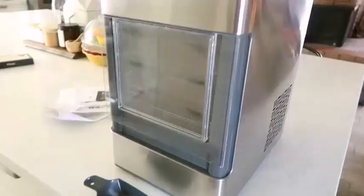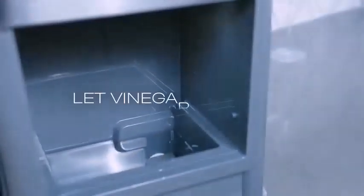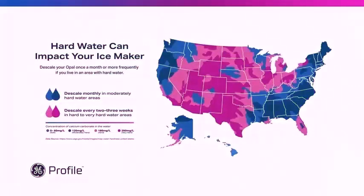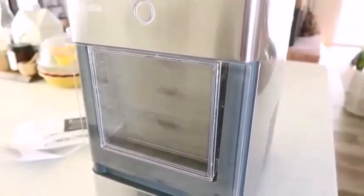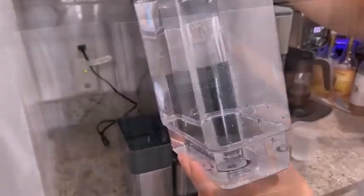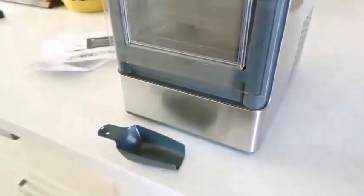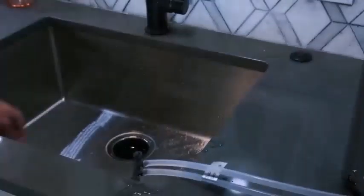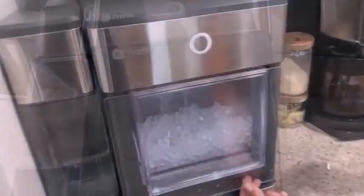Let's talk about the cons — what to consider about the GE Profile Opal Nugget Ice Maker before buying. Size: it is a rather large appliance to introduce into your kitchen space. Those with apartments and tiny kitchens should proceed with caution. And although it's marketed as portable, the machine is far too heavy to move with regularity. As for the texture of the ice, some of those who sampled it found its softness off-putting. Because pellet ice is made of compacted ice flakes, it is not as dense as other types of ice, which is something to be aware of.